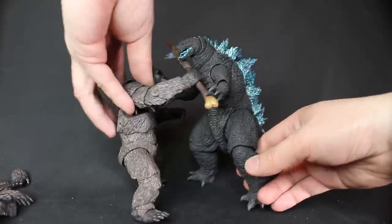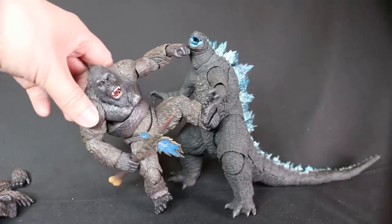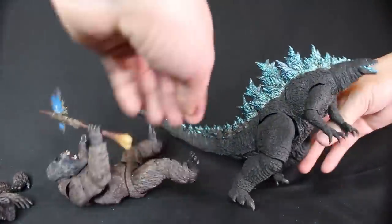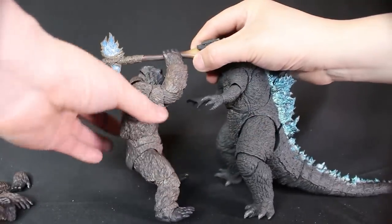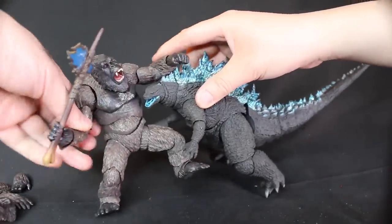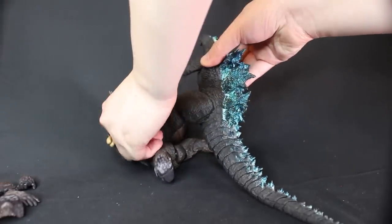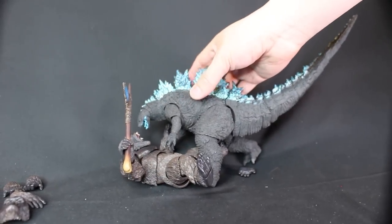Kong has his legs bent a lot, so that maybe makes him look a little shorter. Here we go — fight time! Get that fight going. I think this open mouth on Kong is very fun — it really gives him that battle feeling like he's really ready for a fight. If you have the closed mouth, it's going to be hard to put them together. Kong keeps losing his foot there — the foot came off. Poor Kong. I was trying to recreate that roaring scene from the movie.